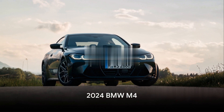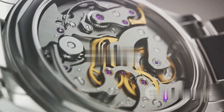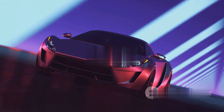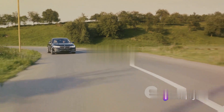Last but not least, we have the 2024 BMW M4. This car is like a Swiss watch — precise, reliable, and stylish. With a twin-turbocharged engine and a sleek design, it's like a spaceship that's ready for lift off. And with a price tag that's less than a luxury yacht, it's a bargain.